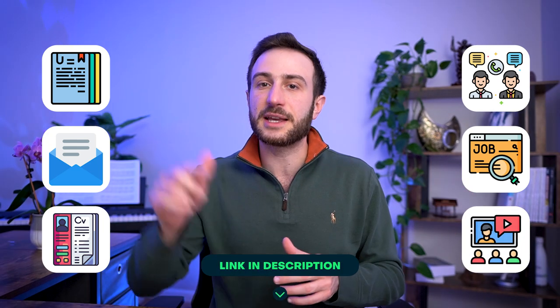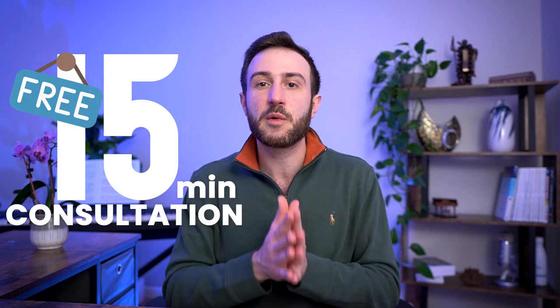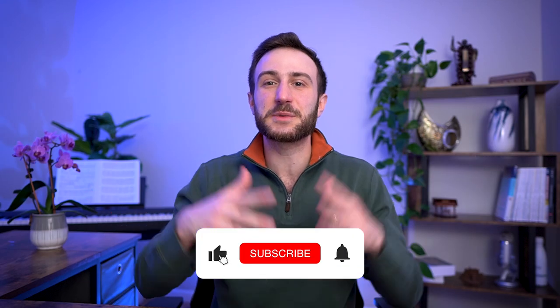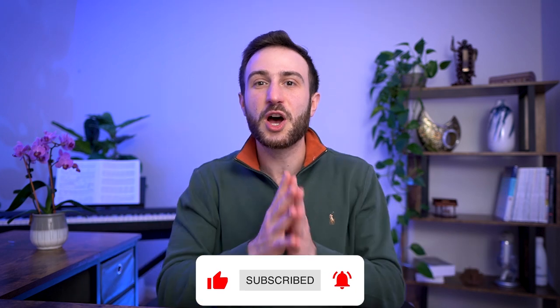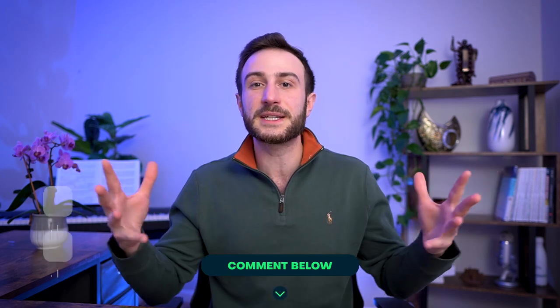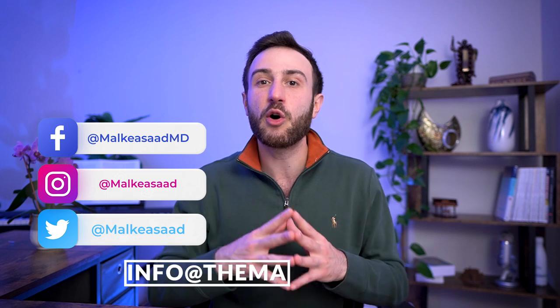We have an amazing team of advisors who can guide you through this process from your Step exams all the way through personal statements, emails, CVs, interview preparation, and guidance on how to find and secure job offers, plus online courses to boost your research skills. The link for all of that is in the description below. Schedule a free 15-minute consultation with our support team if you have any questions. If you find value in this video, please like, subscribe, and hit the bell. You can also reach me on Instagram, Twitter, or Facebook at Malki Asad, or email info at TheMagicGuide.com. Good luck everyone!